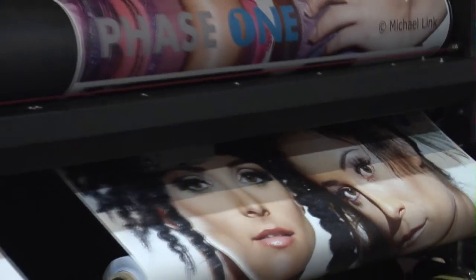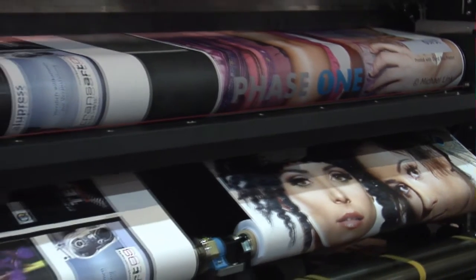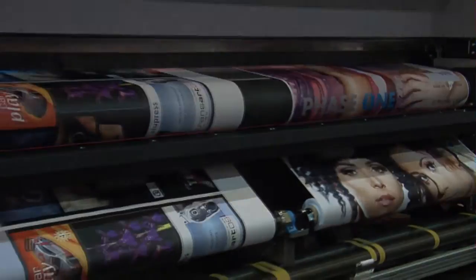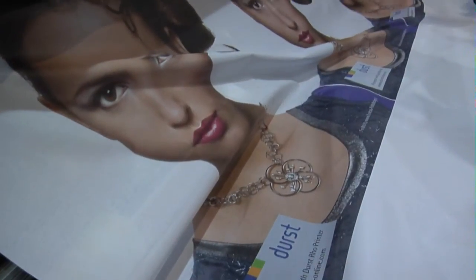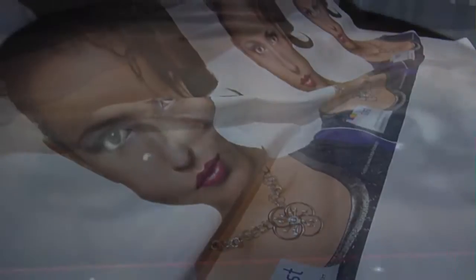The new Durst Row 500 is a 5-meter roll-to-roll UV platform that sets the standard for printing quality at high production speeds of over 4,000 square feet per hour.